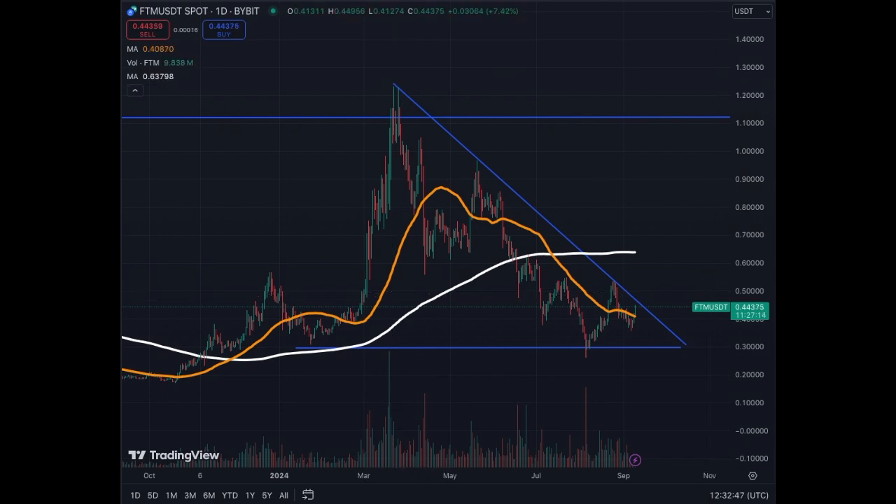Quite a few crypto assets have this type of structure — some are higher, some are extremely similar to this one. But if you wanted to buy at a bargain price or at a good price relative to the risk you put in when you invest, this is the period of time in the year where most coins, including Bitcoin, are at base levels.